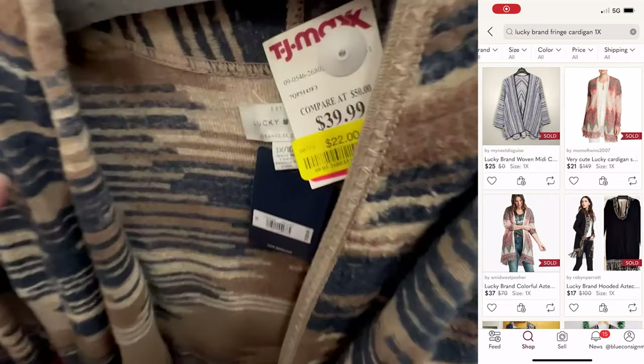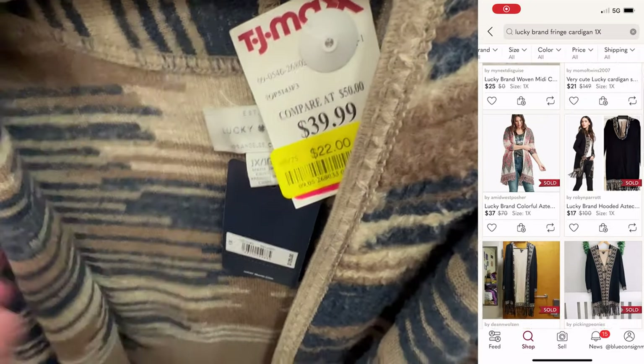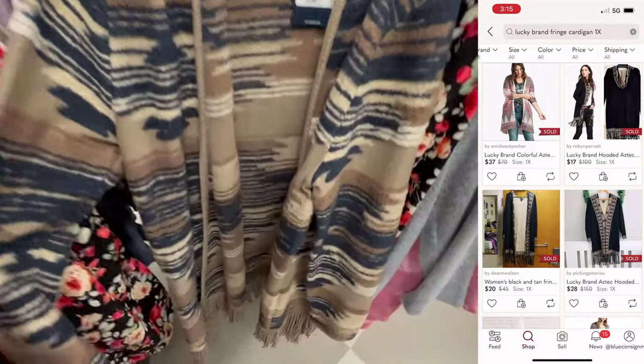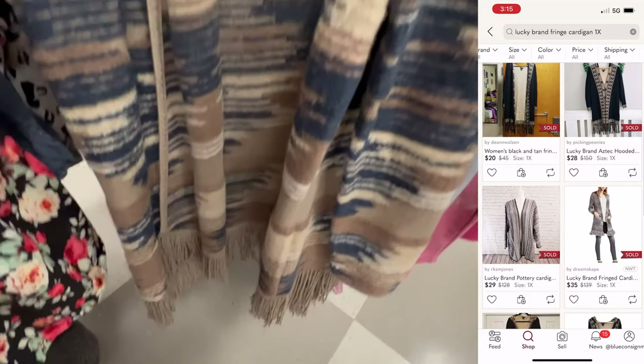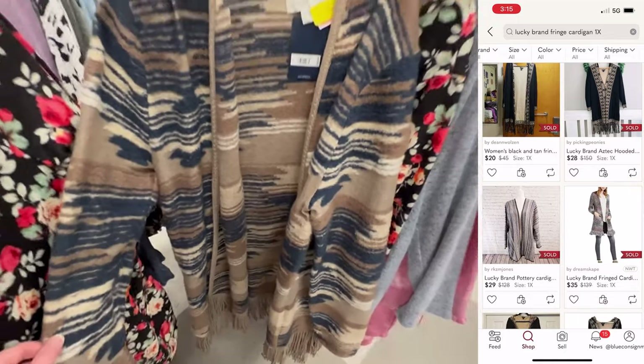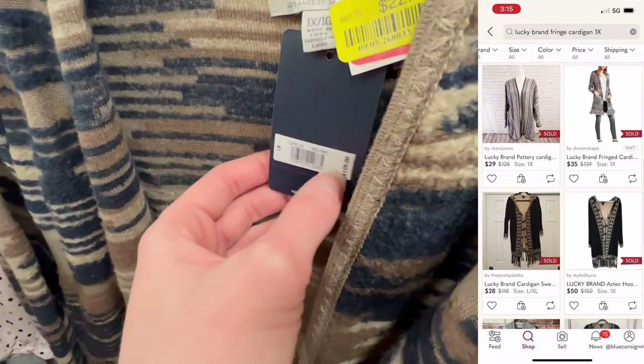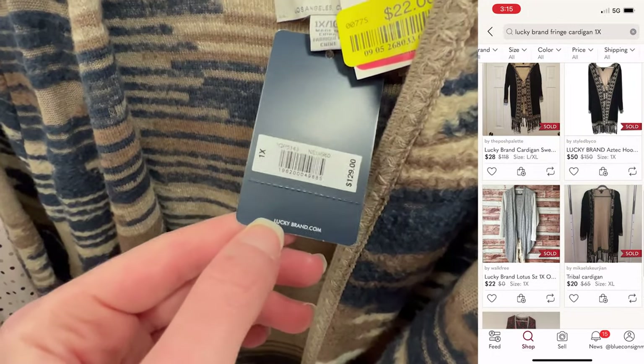I found a Lucky Brand open front fringe pattern sweater in a size 1X. Lucky Brand is one of those brands you have to be really careful picking up because not a lot of styles resell for a lot of money, and this was just too expensive to pick up even on clearance at $22.